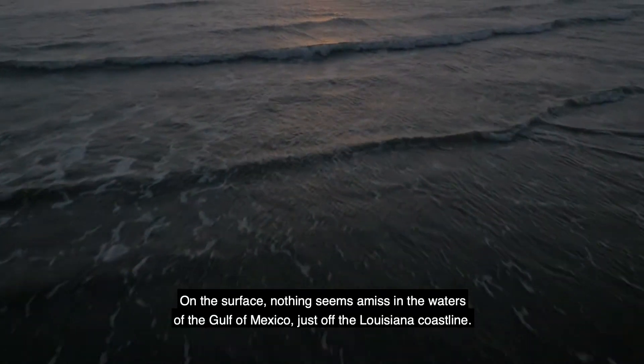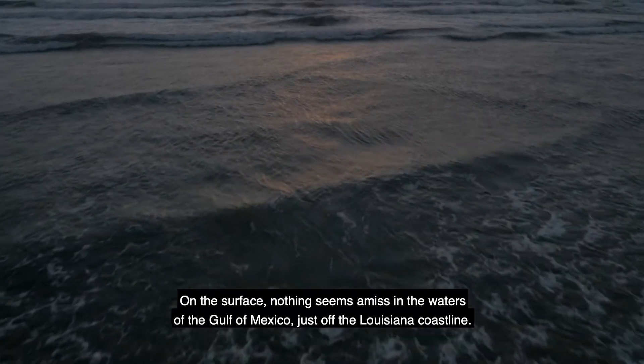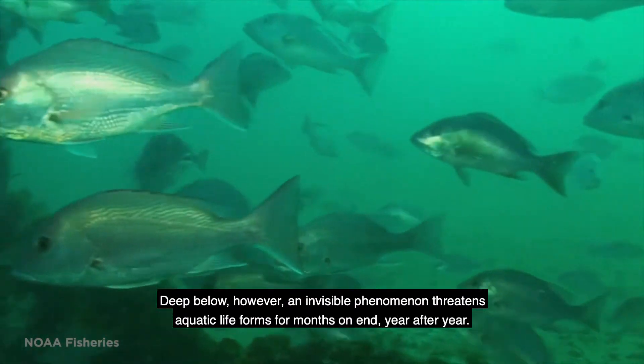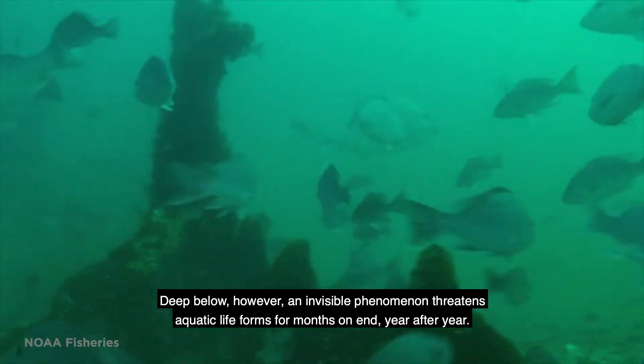On the surface, nothing seems amiss in the waters of the Gulf of Mexico, just off the Louisiana coastline. Deep below, however, an invisible phenomenon threatens aquatic life forms for months on end, year after year.